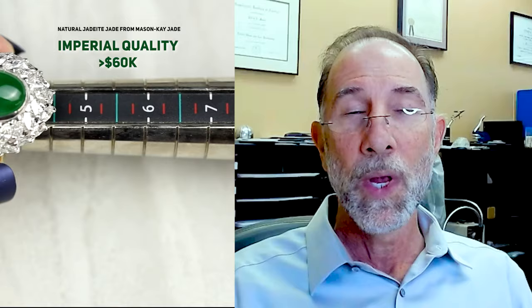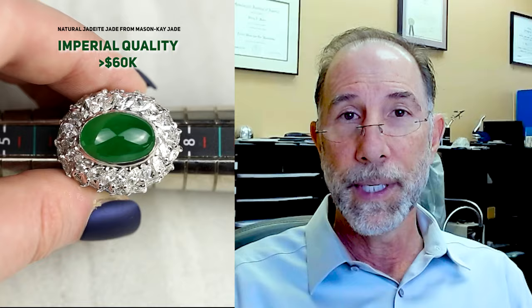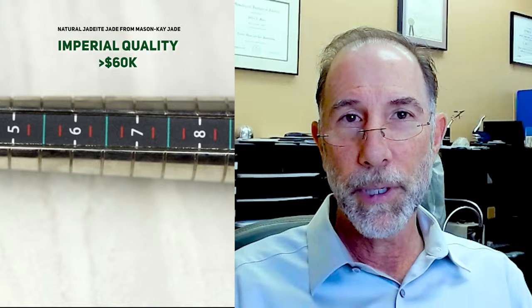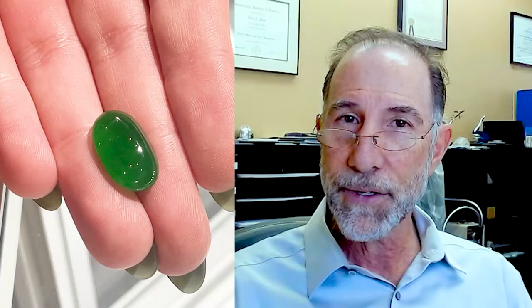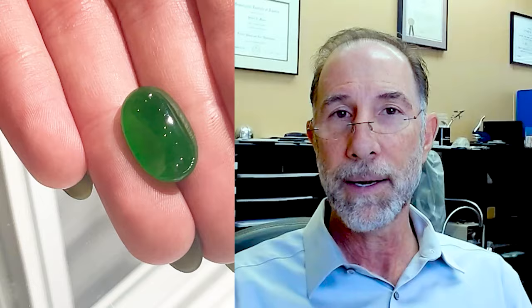Imperial jade is the word used for the very finest material. It's often used far too loosely — people use 'imperial jade' without understanding that it refers to the very finest, and they use it to refer to green jade, or somewhat better green jade, but really it is the finest material in green jadeite. It would have to be very saturated green in the correct hue, very translucent and very pure, very evenly translucent. That renders a jade stone imperial.